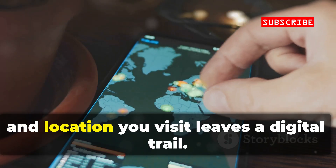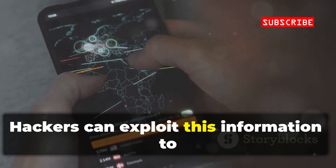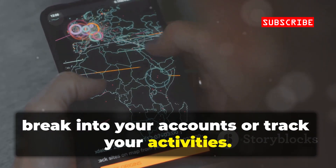Every app, message, and location you visit leaves a digital trail. Hackers can exploit this information to break into your accounts or track your activities.